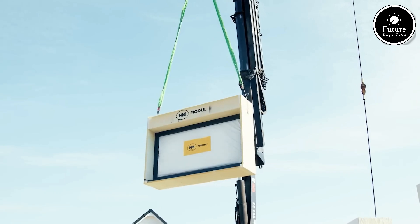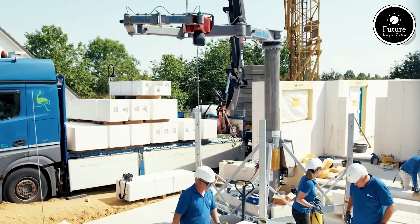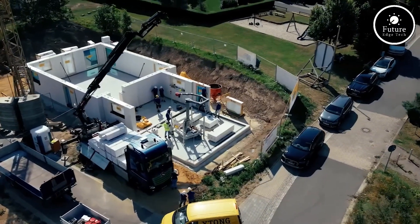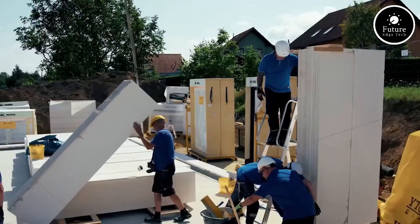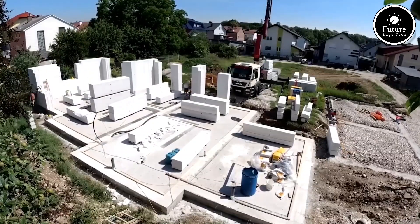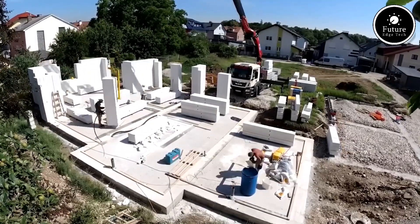Ytong Blocks are composed of natural raw materials like sand, lime, cement, water, and a small amount of aluminum powder. When mixed and cured in a high-pressure steam chamber, they form millions of tiny air pockets, making the blocks light yet incredibly strong.